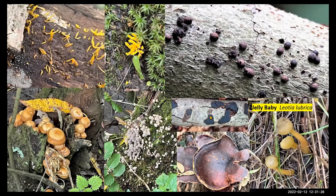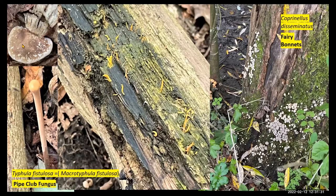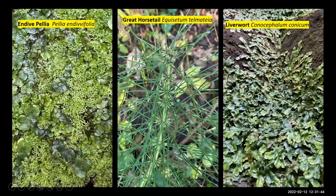Tar crust fungus as well. Birch polypore — birch on the top left. The pipe club — we've seen it at Freshfield as well as here at Dibbinsdale. Fairy bonnets in large numbers. A whole range of things. But also things like some of the liverworts — it was the endive Pellia, which has quite a distinctive shape to it. There are a few green horsetails. There was the Conocephalum conicum as well. So it had a range of different species.